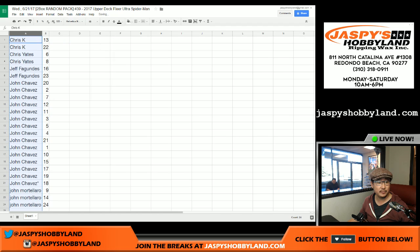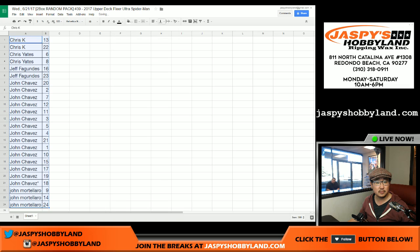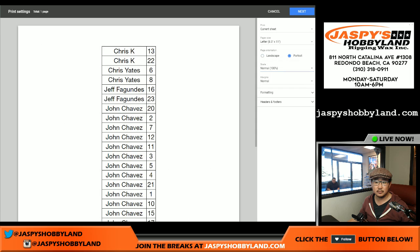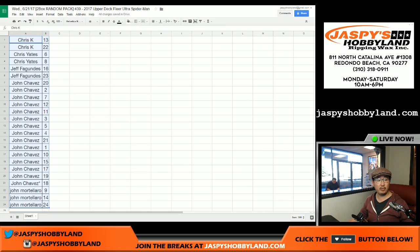Let's sort by column A. We'll start with Chris, then Chris K, then Chris Yates, then Jeff. John, I'm going to skip you and just do John's three packs really quick, and then we'll close out with all of your packs. All right, let's print that out and we'll get going.